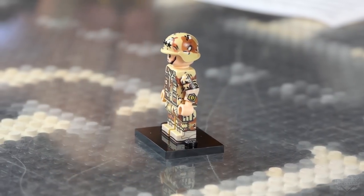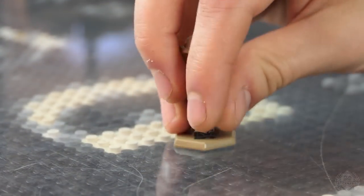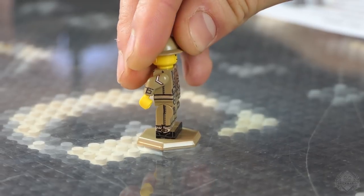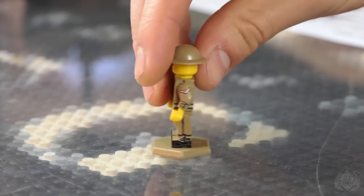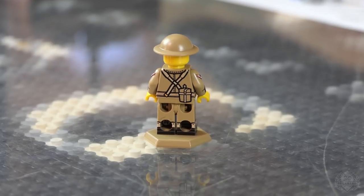Next up is World War II British Infantry version 2. This is another fancy 360-degree underarm printing — unbelievable. With the ammo pouches, Pattern 37, I believe. And then the chevrons on either side are texture-printed, popping out a little bit.